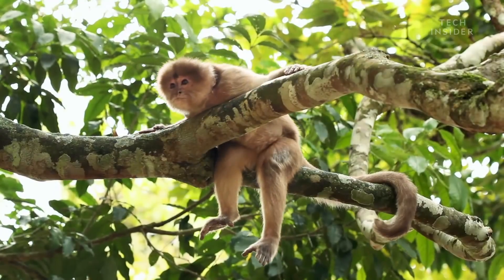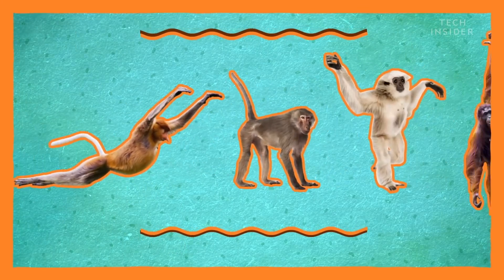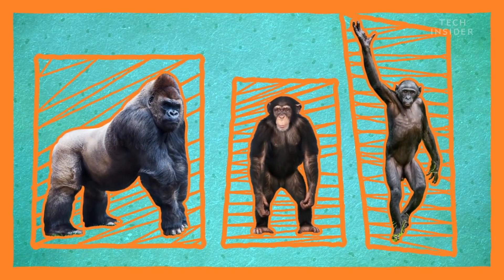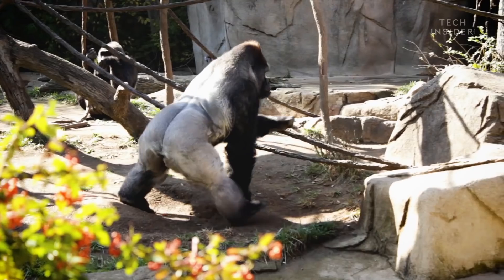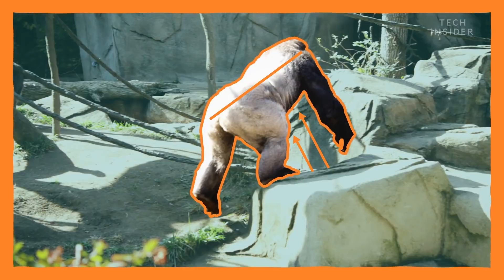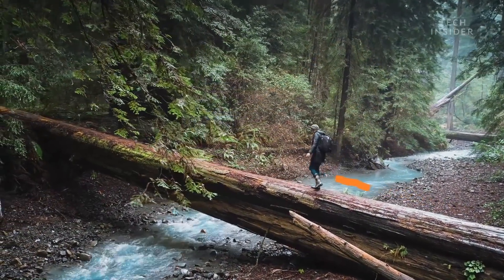Yet, as you get closer to humans on the evolutionary tree, tails disappear. Gorillas don't have them, and neither do chimps or any other ape, including us, of course. To understand why, take a look at how we walk. Some of us primates crouch with our chest held diagonally to the ground. Others, like gibbons and humans, can walk completely upright.